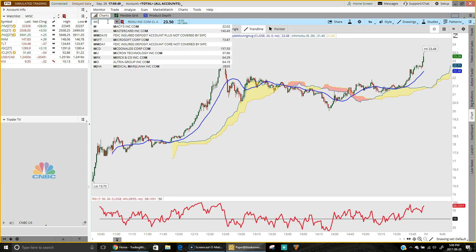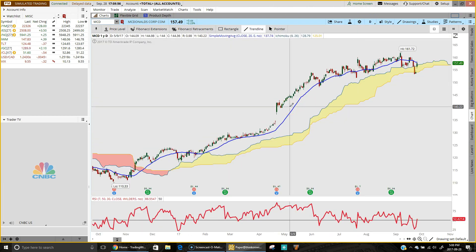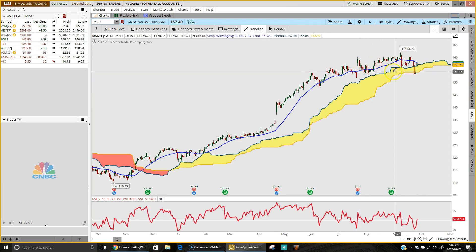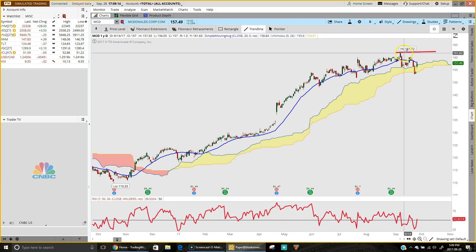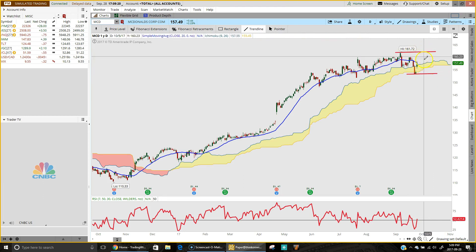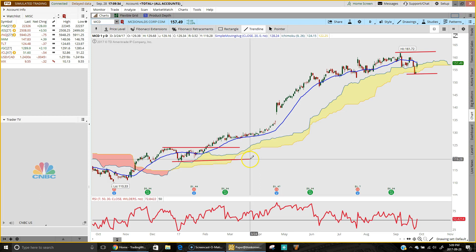Trading does not have to be difficult, and one of the things we overlook sometimes is how simple it can be. Let's look at McDonald's on the daily chart. One of the simple things you can do is, when you recognize that we're just chopping around in a sideways price range, mark a previous high and a previous low — take the extremes — and just wait for a breakout one way or the other. We can see this same thing played out here before, where we bounced around, marked a high and a low, waited for that breakout, and that started the next move.